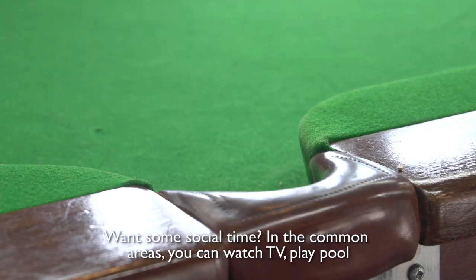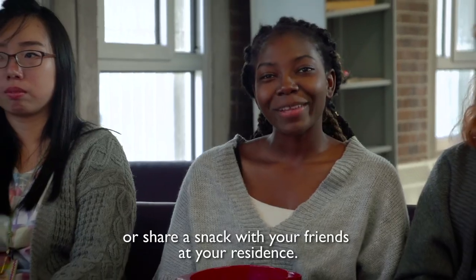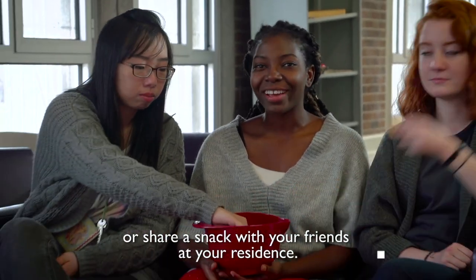In the common spaces, you can watch TV, play games, or share a dinner with your residence friends.